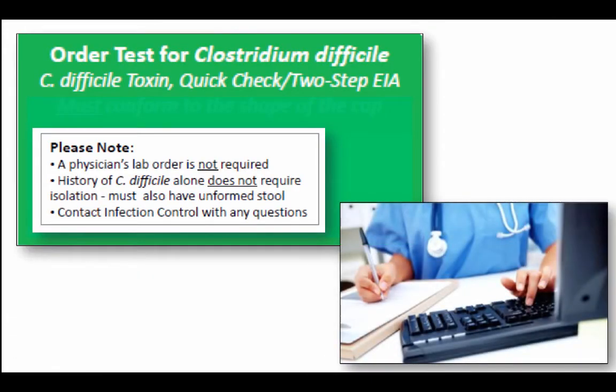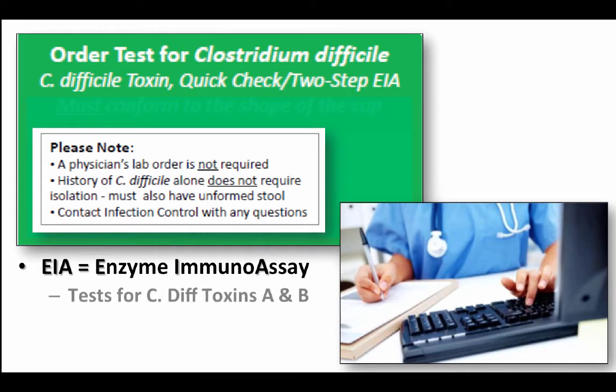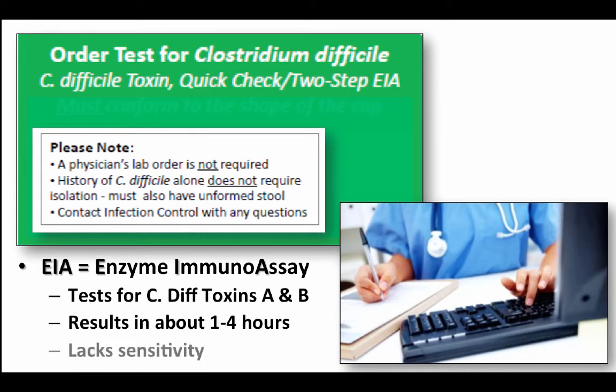The next step is ordering the C. diff test. In the computer, it's going to look like this: C. difficile toxin, quick check, two-step, EIA. EIA stands for enzyme immunoassay, and that tests for both of the C. diff toxins A and B. What's great about this test is that we can get the results back within one to four hours. However, it lacks sensitivity. Remember, this is a nurse order driven test, so a physician's order is not required.